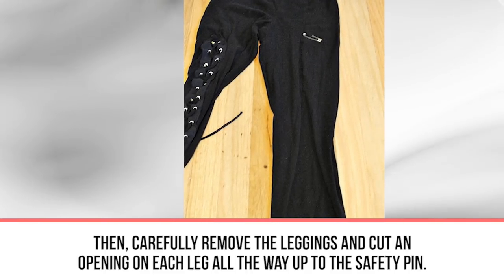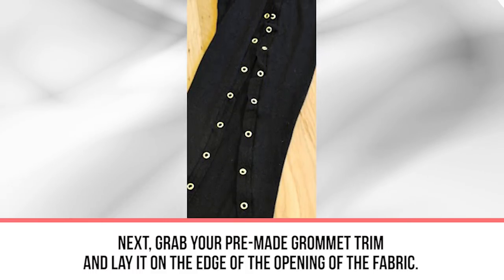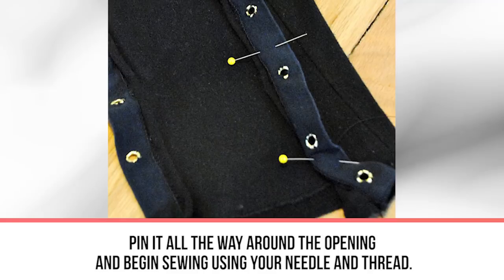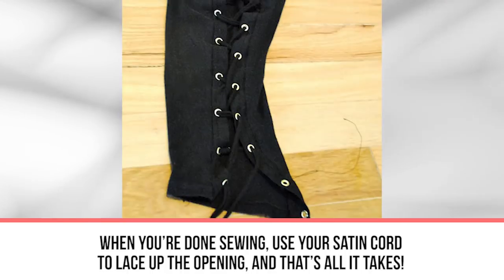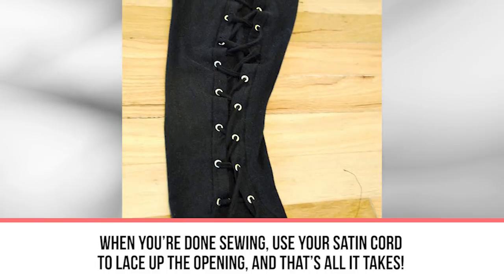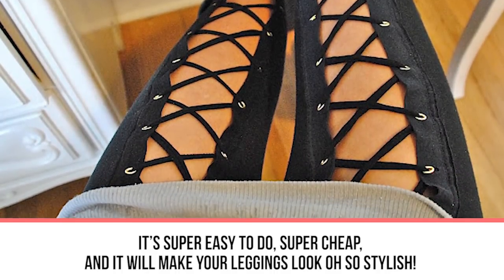Carefully remove the leggings and cut an opening on each leg all the way to the safety pin. Grab your pre-made grommet trim, lay it along the edge of the opening, pin it all the way around, and begin sewing with your needle and thread. When you're done sewing, use your satin cord to lace up the opening. It's super easy, super cheap, and it will make your leggings look oh so stylish.